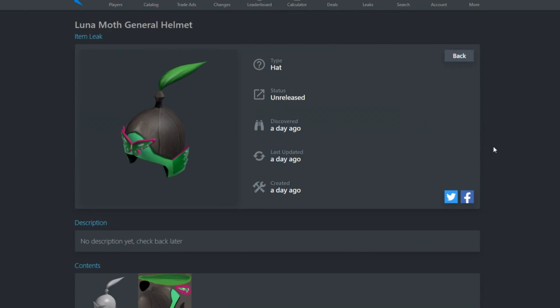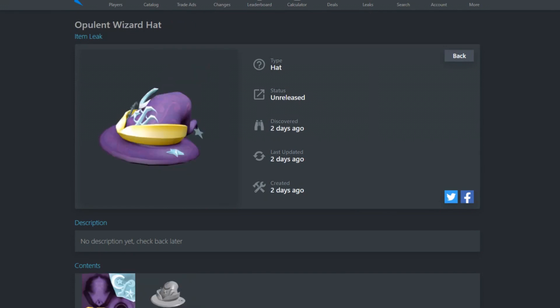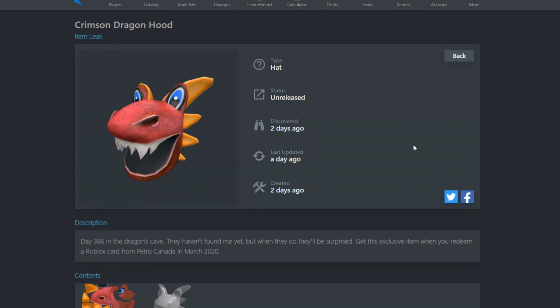Another leaked item is the Luna Moth General Helmet. They haven't released the description yet - it was just discovered a day ago. I'm guessing it's going to be a gift card item for March 2020. There's also the Opulent Wizard Hat, another cool unreleased leaked item. These were all discovered about two days ago, and since we're still in February they haven't been released yet - once March hits these items should be available.